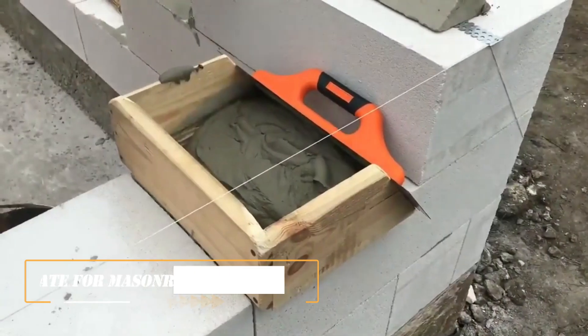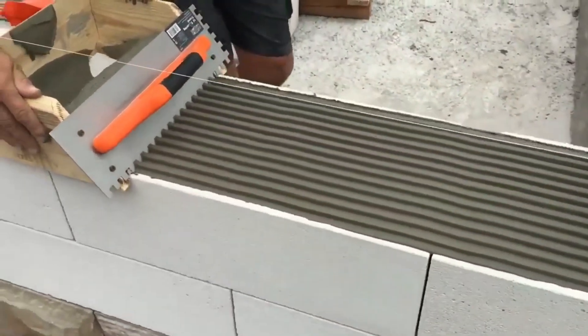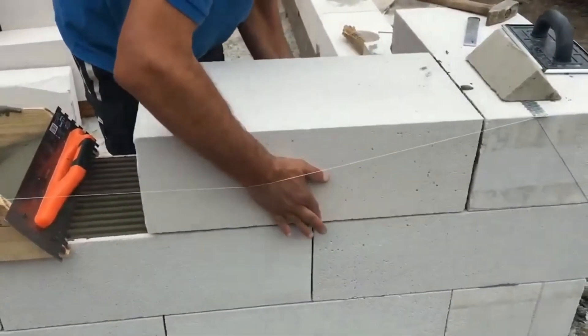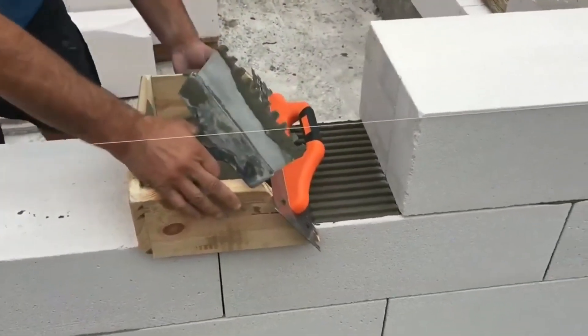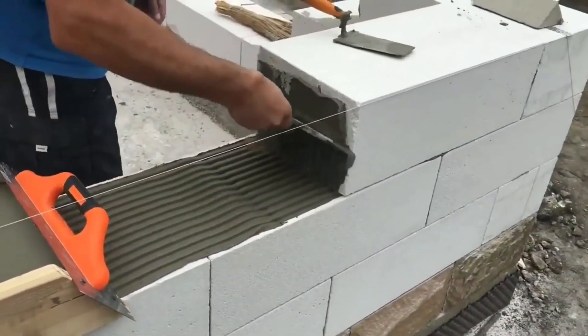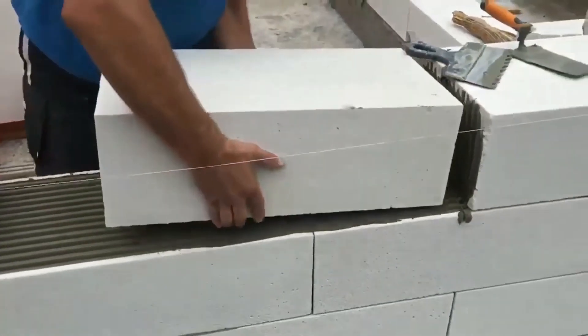Template for Masonry Blocks: If it is still necessary to adhere to traditional technology, this device will significantly speed up the work. Its design and functions are similar to the already mentioned tool. This template allows you to lay a uniform layer of mortar on concrete blocks, and accordingly has a different width. You can even make the template yourself from a float and wooden panels.